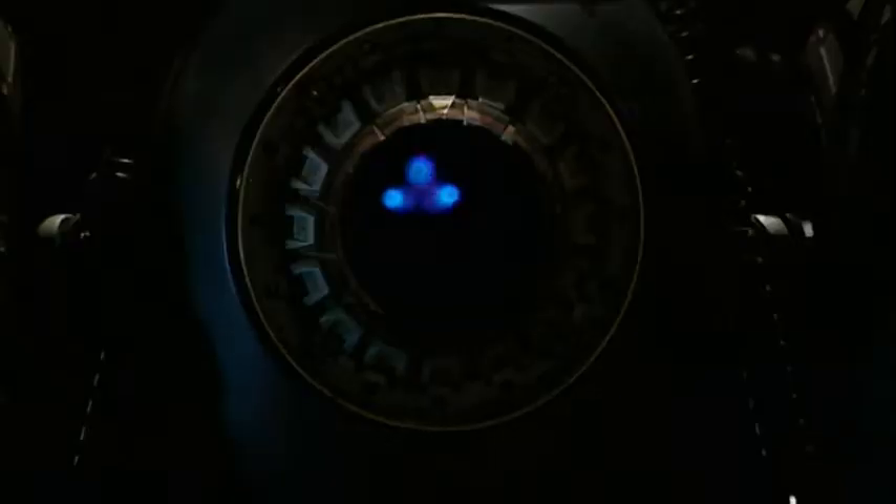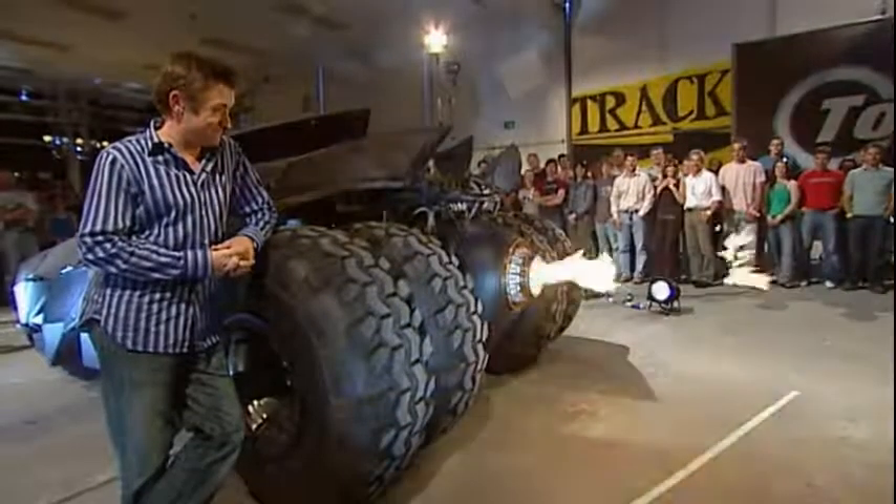Look at that. And finally, check this out for a party piece. You see? With a car like this, Val Kilmer could be in the movie and you'd still want to see it.